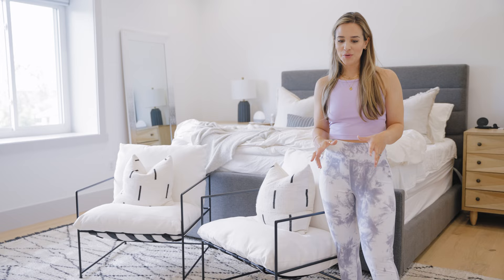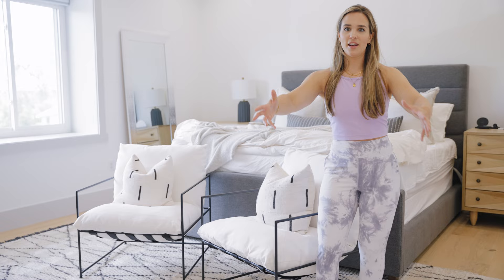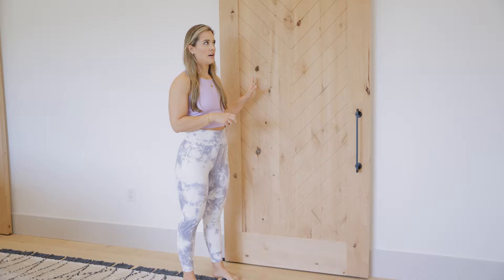We put a large area rug in here from Loloi — I'll try to put that in the caption. It's on the pricier side but totally worth it. It's so unique and soft, doesn't shed much, though the high-traffic side has matted down a bit versus the other side which is nice and fluffy. We went with black finishes — black hardware and black doorknobs on all the doors.